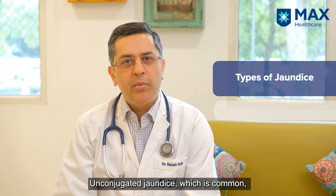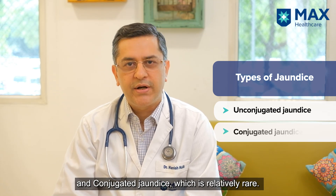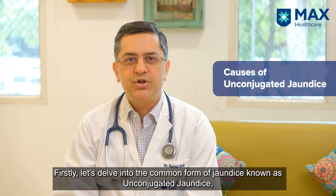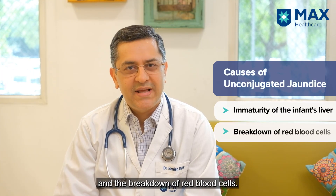Jaundice is of two types. The common one is the unconjugated jaundice and the relatively rare one is what we call conjugated jaundice. The common unconjugated jaundice is due to the immaturity of the baby's liver and is due to the breakdown of the red blood cells.